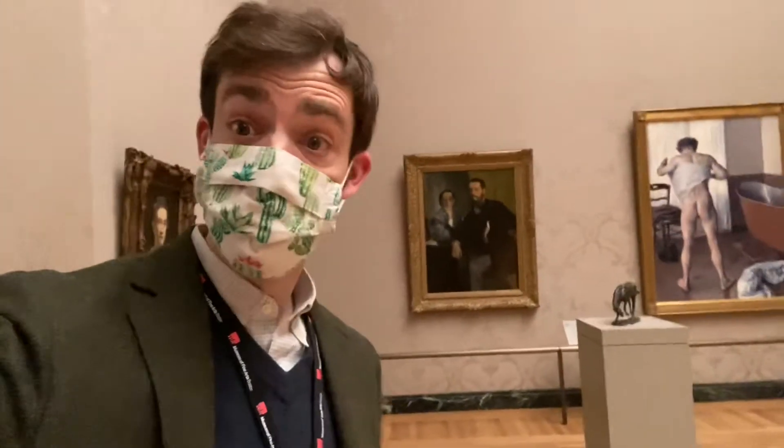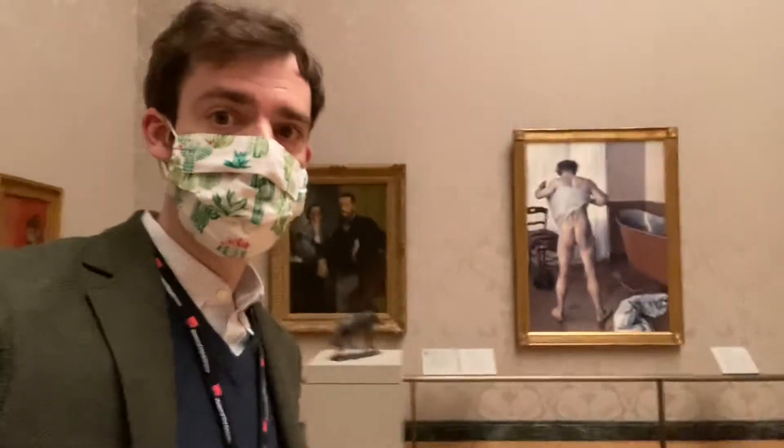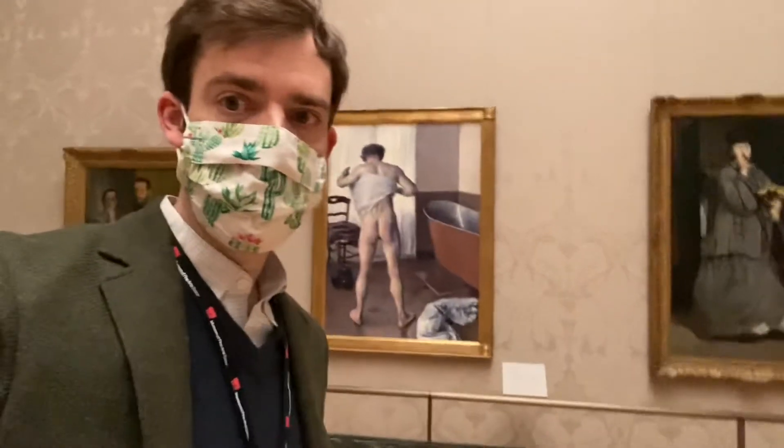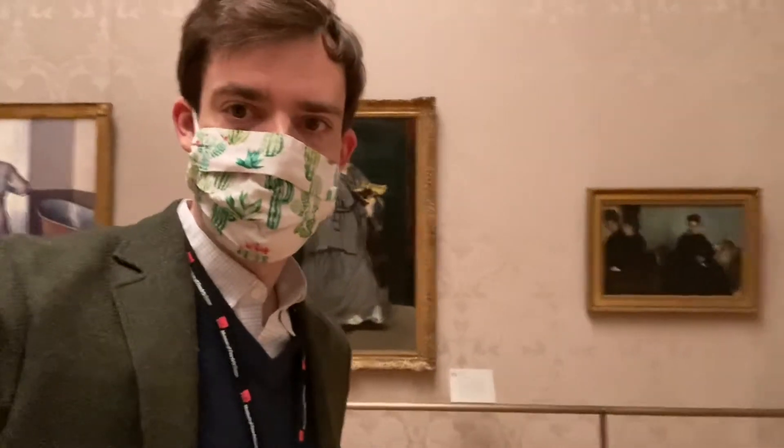We'll pass through the Impressionist gallery here. You'll see the Caillebotte man at his bath. I can imagine the tile of that bathroom floor being freezing, especially on a winter day. Manet's beautiful street singer.